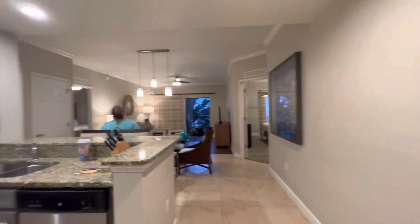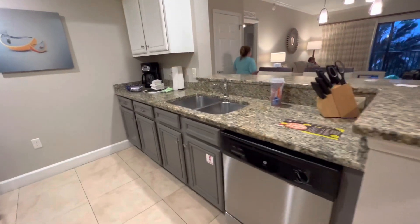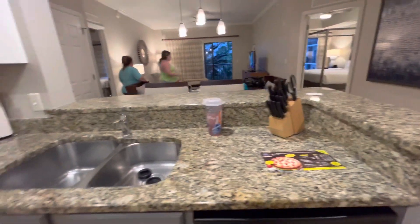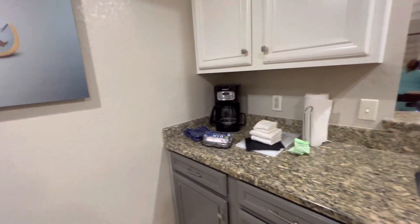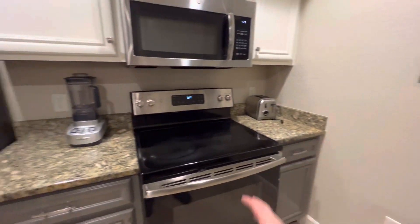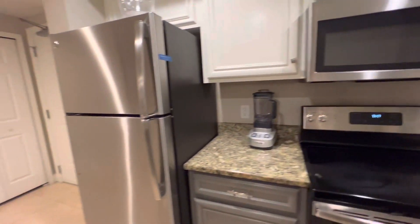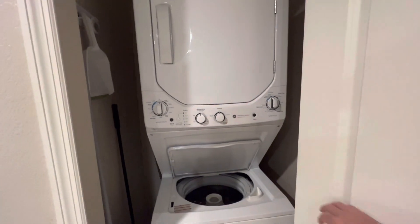So as soon as you come in, you are in a kitchenette. They have a dishwasher. Everything you need — knives, silverware, forks, plates — it comes ready to go. You get a coffee pot, some cool art, toaster, full-size stove, microwave, blender, full-size refrigerator. And over here is the washer and dryer. Not bad.